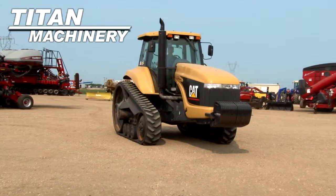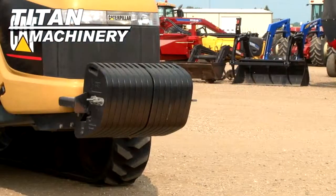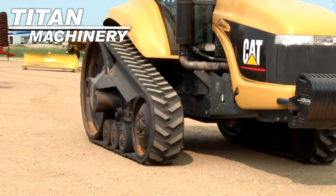Available now at Tight Machinery of Jamestown, we have a 2000 Caterpillar 55 with 6,500 hours. It has 1,500 pounds of front weight and features 18-inch tracks.